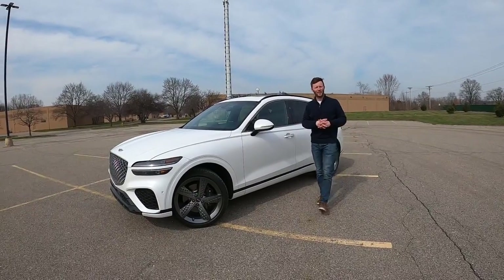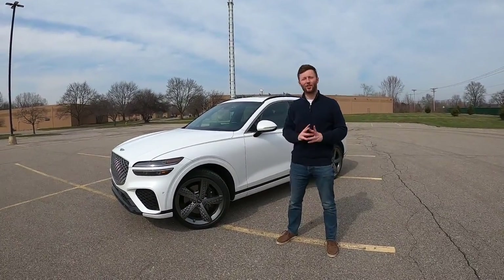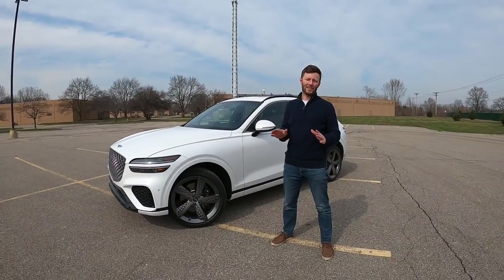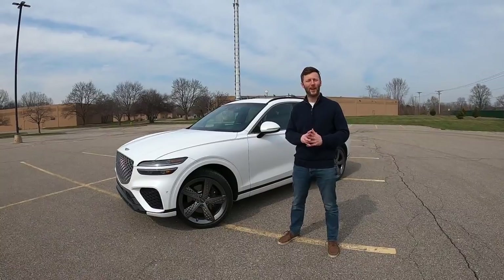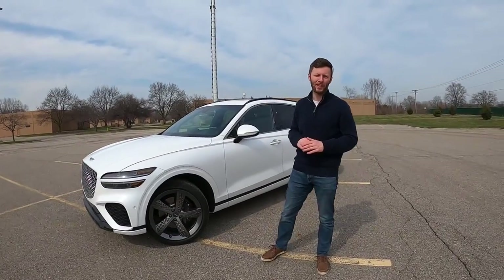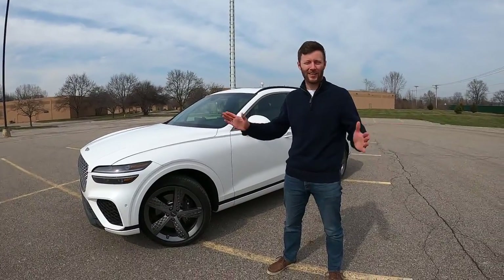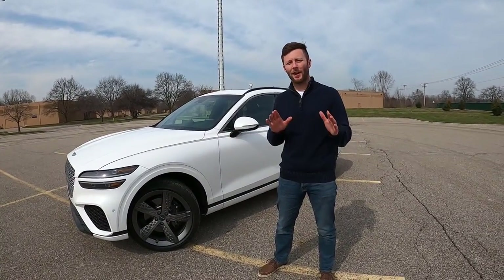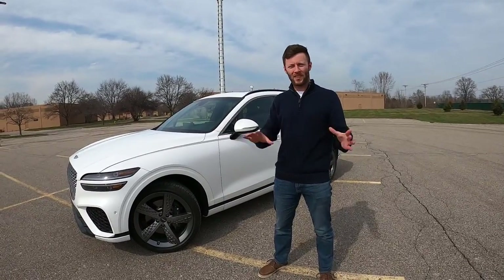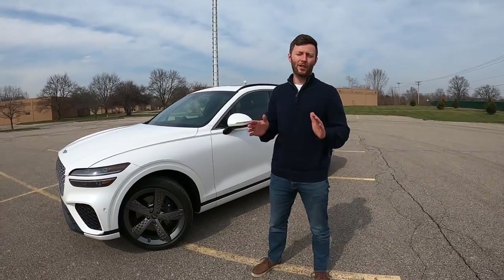Hey everybody, it's Charlie from DailyMotor. Welcome to the live drive of the 2022 Genesis GV70. This is about as top of top as you can get for the GV70 model. It's got the 3.5 liter turbocharged V6 motor. It is the Sport Prestige model, so we've got all the goods, gadgets, and features. We're going to spend the next hour or so going over them all and talking about whether you should step all the way up to this top level model, or maybe save a little bit of cash and get the 2.5 liter, which is also quite good.